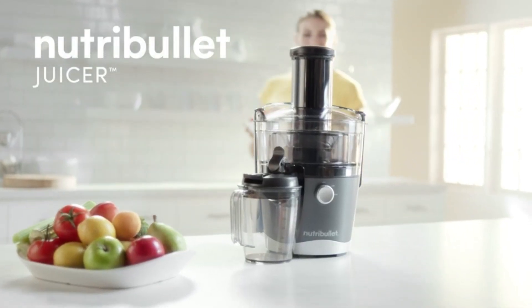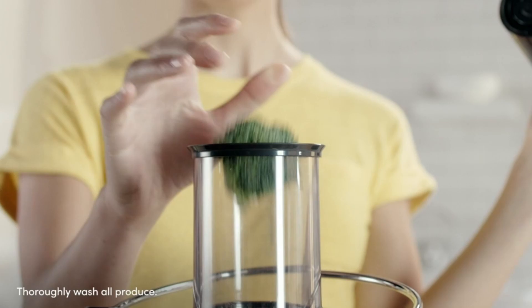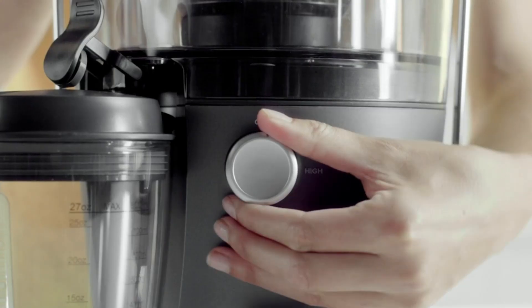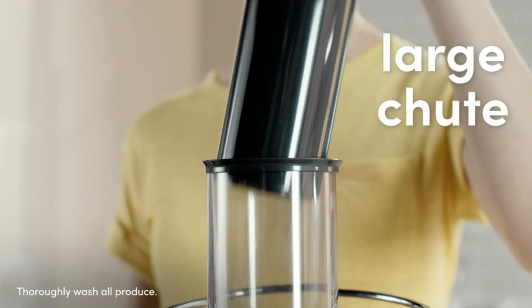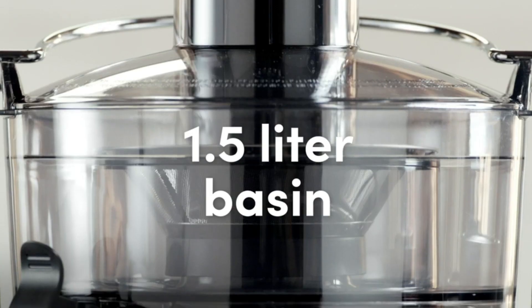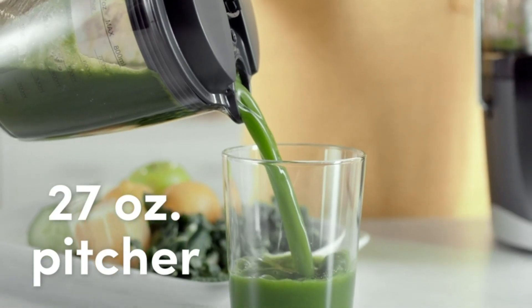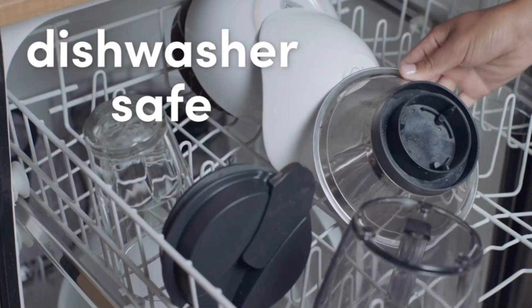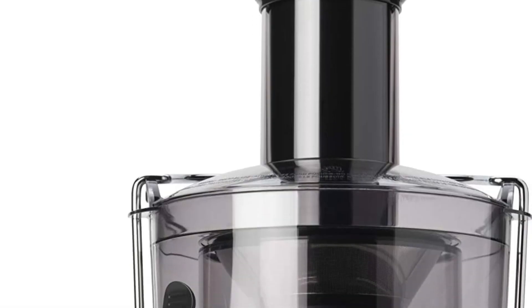Number 2: Nutribullet Centrifugal Juicer Machine, which has 3,727 ratings on Amazon and 1K-plus purchases in the last month. The Nutribullet Juicer is designed for efficiency and convenience so you can enjoy fresh, homemade juice every day. Dual speeds give you full control over the softest or hardest fruits and veggies, so you can get the most out of your produce. A no-drip spout ensures you don't miss a drop. The 27-ounce sealing juice pitcher allows you to juice and store fresh juice for up to 48 hours for make-ahead, grab-and-go convenience. A 3-inch feed chute accommodates whole fruits and vegetables, so you can juice quickly — no slicing or dicing required. Lift off the self-contained pulp basin and bring it right to your sink. The sieve, pulp basin, and juice pitcher are all dishwasher safe.